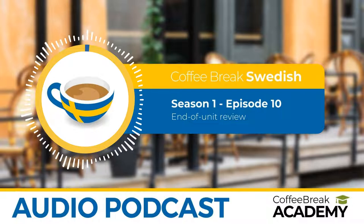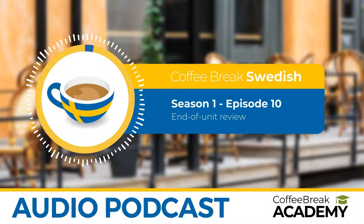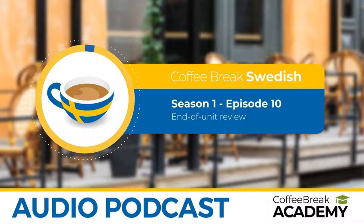We are at lesson 10 of our course, which means we've reached the end of the first quarter. There are 40 lessons in Season 1, and I'm beginning to feel a little more confident with my Swedish. We learnt a lot in these 10 lessons. In the beginning you go, I can't do this, I can't put a sentence together. But as time goes on, we've certainly picked up. And this episode is a little bit of a review of what we've learned so far.